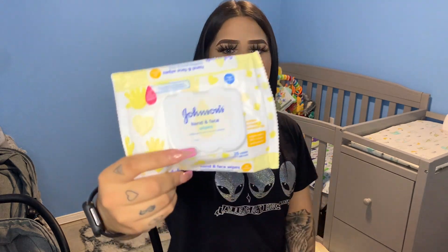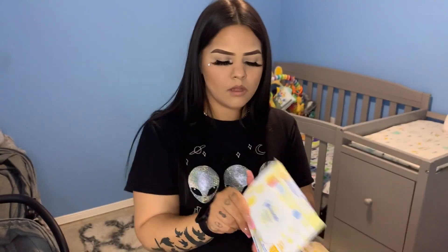Another item I have in here are the Johnson's brand hand and face wipes. As you can see, I ain't got many in there, I gotta get some more of them. Here's a bag up close — yeah, these are very useful as well.